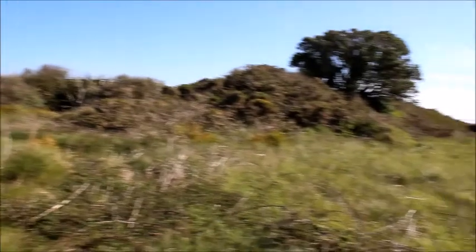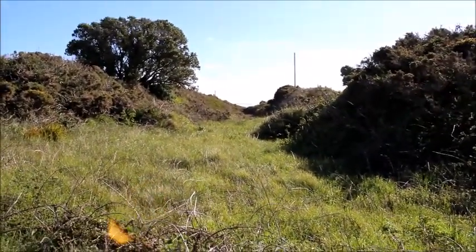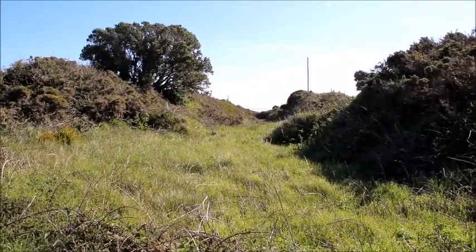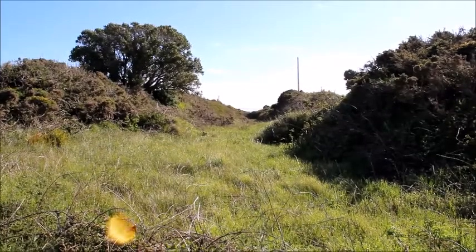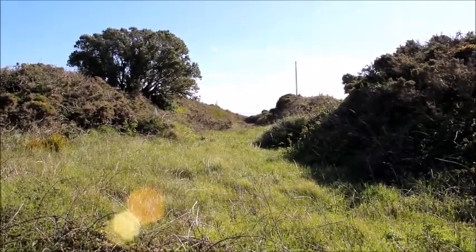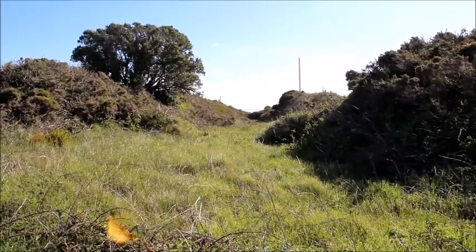So here we are at Bagginbun Head — an absolutely incredible place to visit. You can see the Norman fortifications built in the summer of 1170, still standing pretty well. I'm going to sign off and head back to Carriganbanno, which is becoming the centre of all things Norman in the south-east of Ireland and is really worth a visit. We'll see you for another video in a little while.